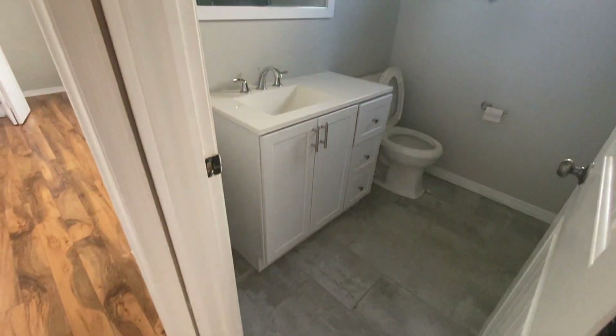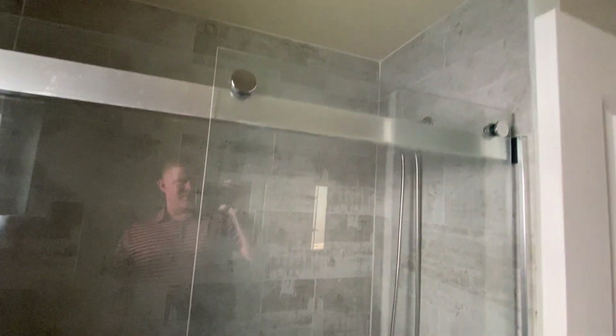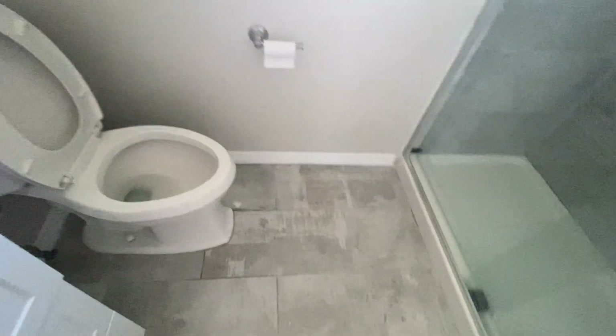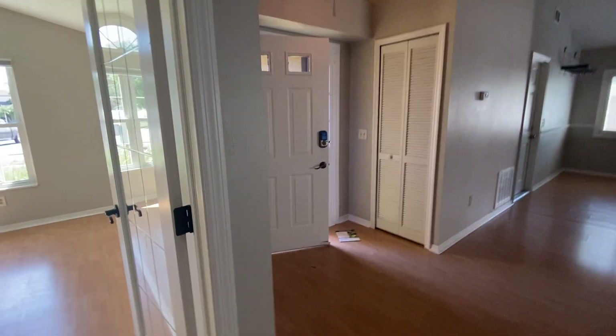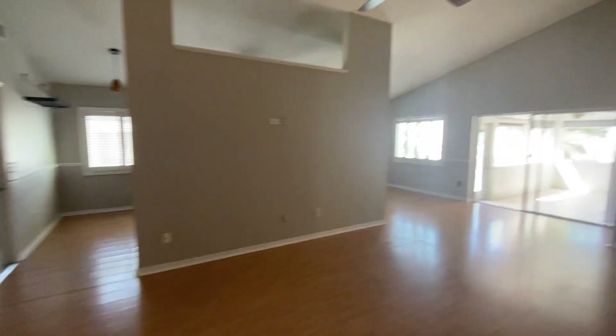Over here is bathroom number one — nice stand shower, really nice tile in the bathroom. You can tell they got that all done, someone's updated it recently. There's a clear glass door for bedroom one; they probably used it as an office. All the doors are nice hardwood — not the cheap hollow core doors.